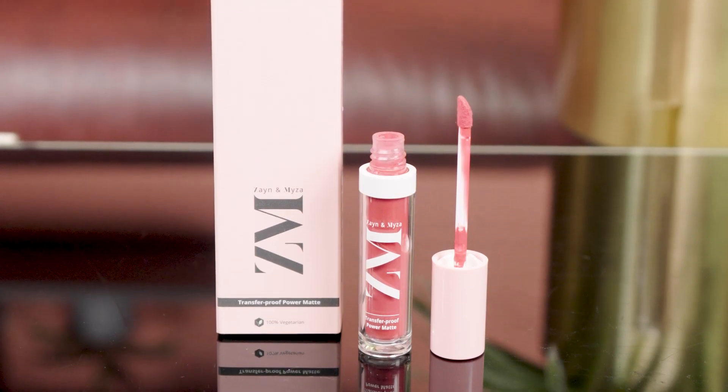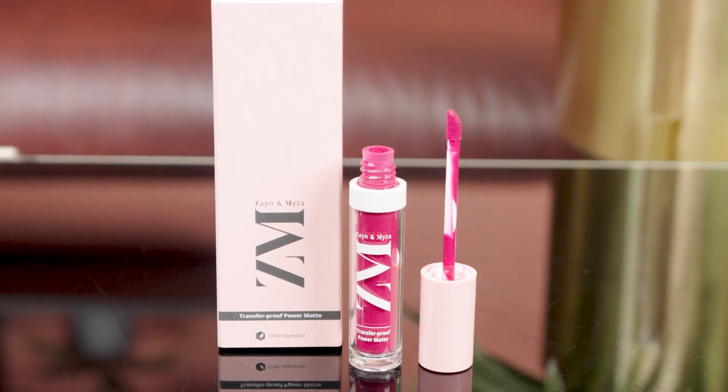Say hello to my newfound go-to mauve color. This is that ideal mauve — it doesn't bleed, stays put, and I love the formula. If you've been following me, you know my obsession with muted rose colors, and this is that perfect rosy pink we all need for an everyday look. The eighth and last shade, fuchsia, is full of life — vibrant, bright, and oh so sassy.